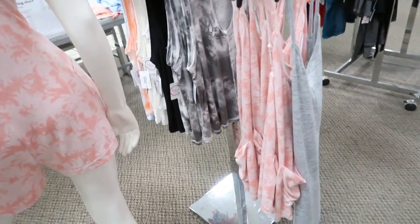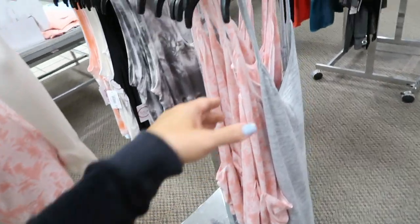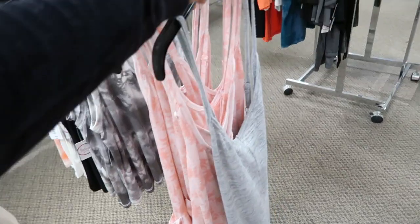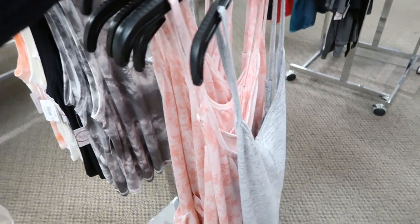Hey guys, welcome back to my channel! Today we're in JCPenney just seeing what's new. If you like these videos make sure you give it a thumbs up, subscribe if you're new, and let's go shopping.